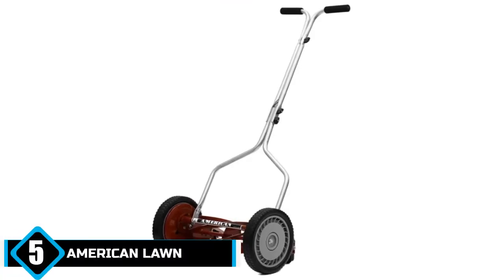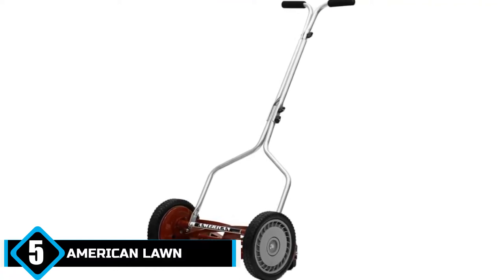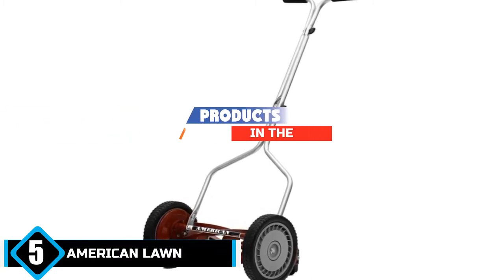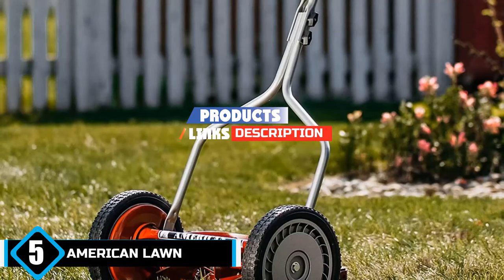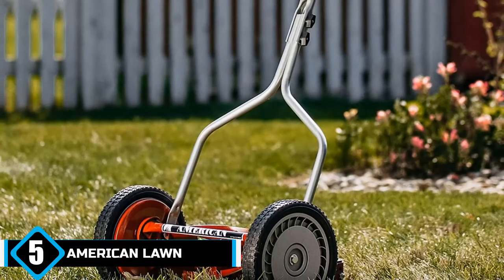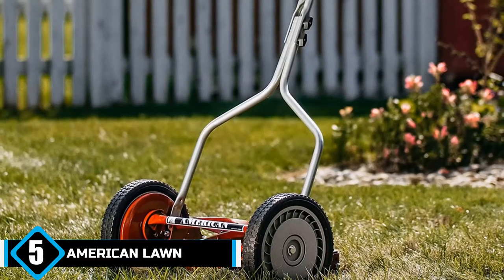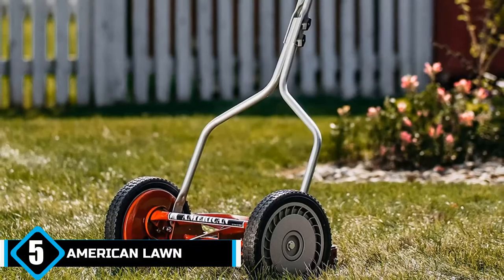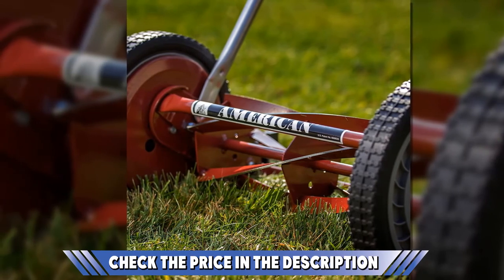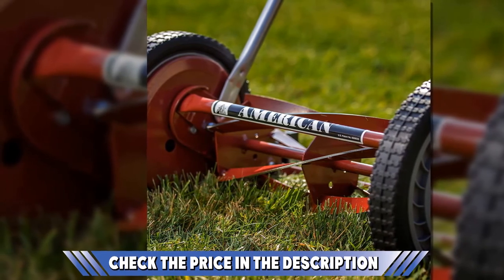Finally, at number 5, the American Lawn Mower Company 1304-14 Push Mower. The American Lawn Mower 1304-14 14-inch 5-blade push reel lawnmower offers just about everything you could need from a mower. It combines durability with quality, enhanced with a simple but functional style that may even make you look forward to mowing the lawn. The 14-inch cutting width ensures sufficient coverage across lawns and minimizes the need to go back on yourself when you thought you were finished. With a 5-blade ball-bearing reel, you are ensured consistent performance and quality blades that stay sharp for years.